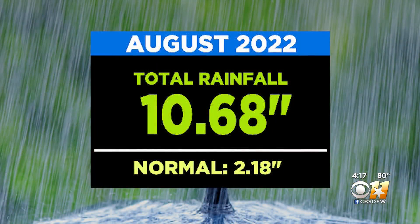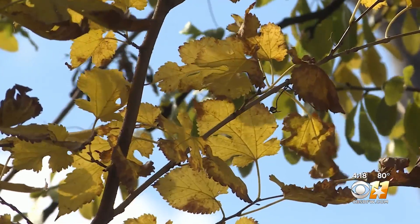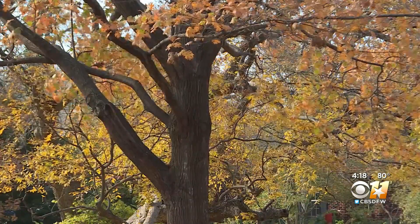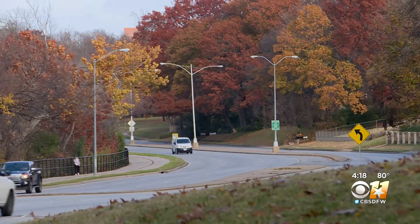The average rainfall for the month of August in DFW is 2.18 inches. This year, we saw 10.68 inches. In fact, it was our wettest August ever on record. All leading to this. The thing that's really unique this year is just the brilliance of the reds and the purples and even some almost kind of blue hues that we are seeing. This fall, we're seeing things that typically we'd see more like up in the New England area.